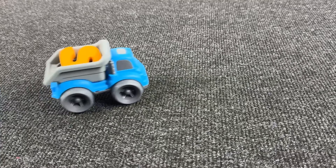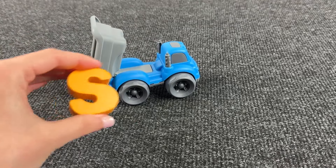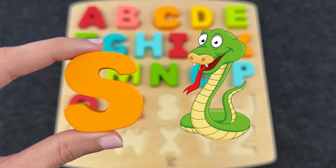It's a tipper truck! What's inside? It's letter S! S is for Snake!